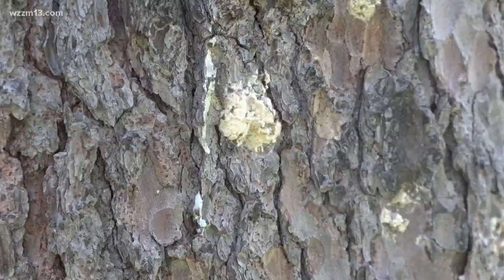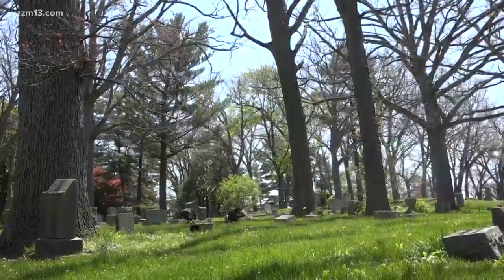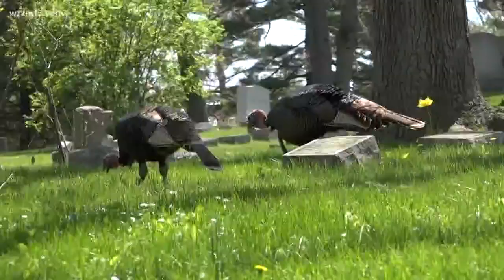The Gypsy Moth threatens trees all over Grand Rapids, especially right here in Oak Hill Cemetery, one of the high density areas. You can actually see the egg sacks on this tree behind me, and each one can have thousands of larvae inside. The turkeys are here to help me tell this tale, gobbling up acorns from the oaks.